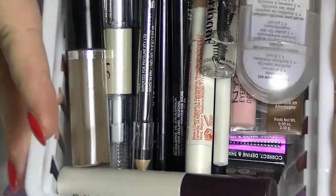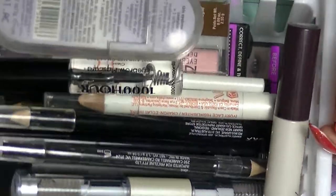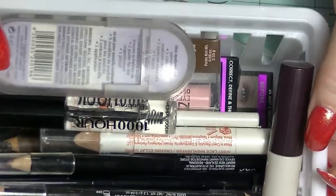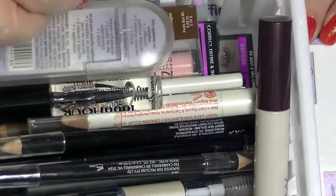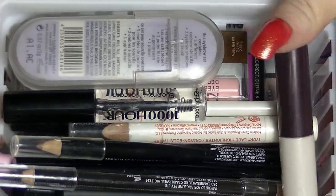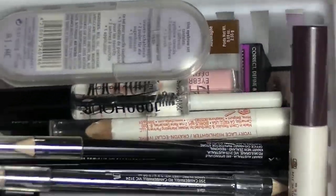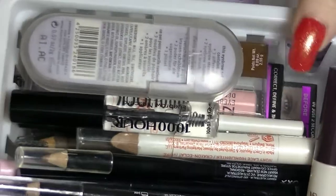Hey guys, it's Hath. I am back again with another collection video in my new series of videos. So this time around we are looking at brow products. I have so many brow products — it's ridiculous.